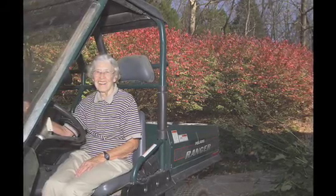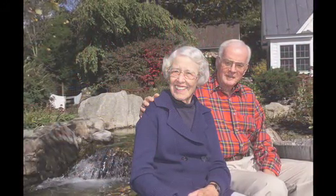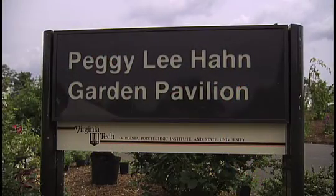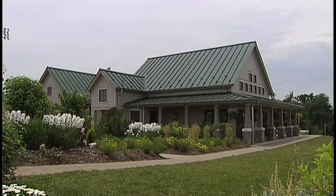Peggy Hahn has been supporting us for quite a while. She would send gifts as a friend of the garden membership, but then the Hahns had the opportunity to really make a significant contribution, and thus the garden pavilion was built. They are very important people and we miss Peggy terribly. She's just a part of this garden.